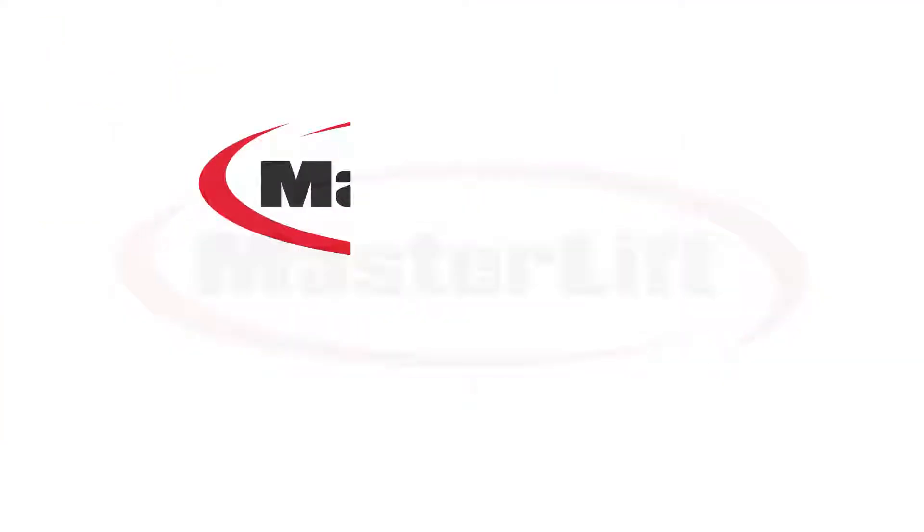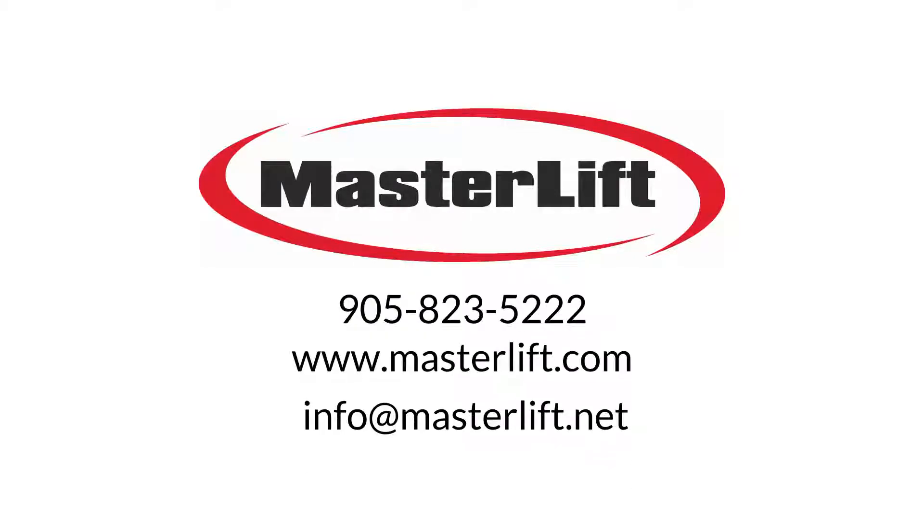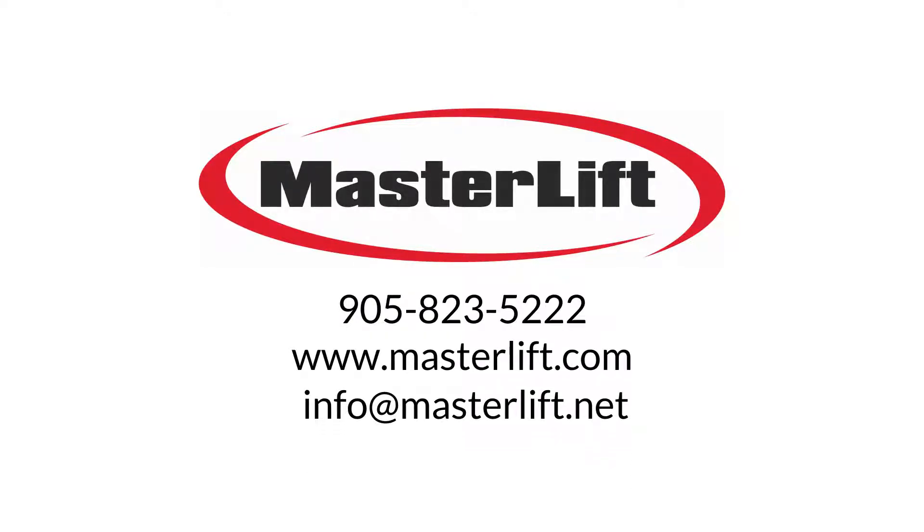Find out how you can start saving money and start planning your early retirement today by calling 905-823-5222 or email info@masterlift.net for a free demo.